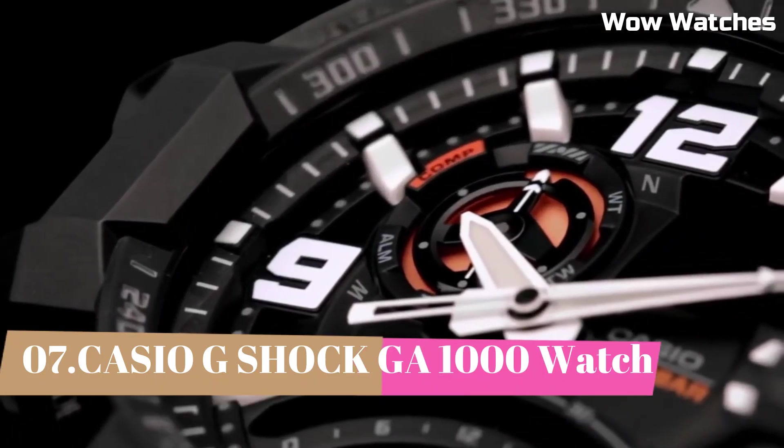Number 3: The Casio G-Shock GWR-1000 Master of G solar watch is a high-performance timepiece designed for action and adventure enthusiasts. It features a durable and shock-resistant design, as well as a solar-powered battery that eliminates the need for frequent battery changes. The watch also has a range of advanced features including GPS, a barometer, and an altimeter, as well as a world time function and a countdown timer. It has a black and red color scheme with a large digital display and a comfortable, adjustable band.